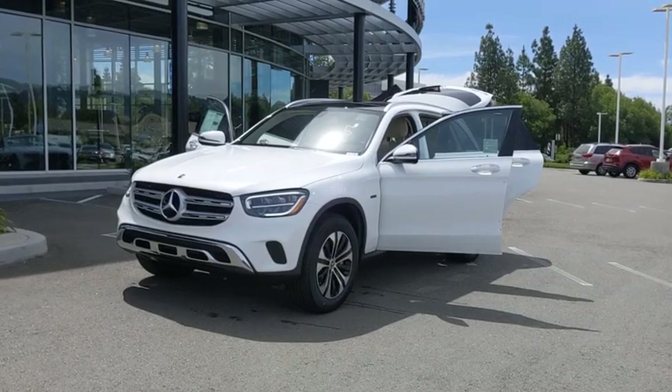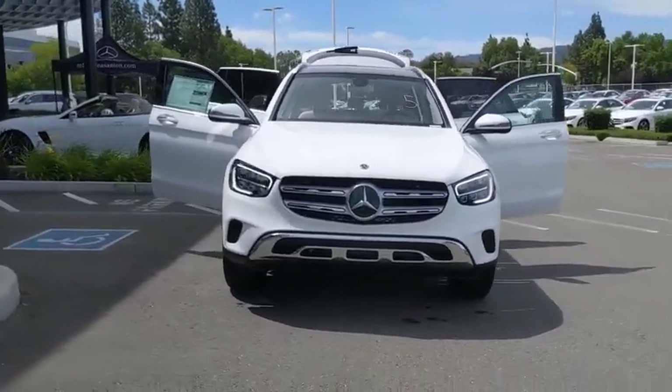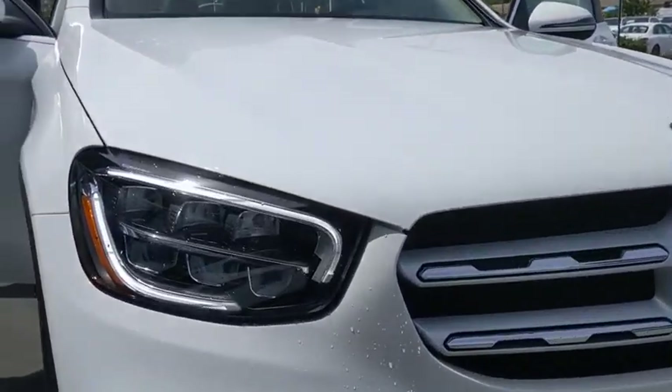Take a ride in the 2020 Mercedes-Benz GLC. The Mercedes-Benz GLC sets the bar for the luxury SUV — a mid-size SUV that's all lean muscle and has a roomy new cabin full of style and substance.